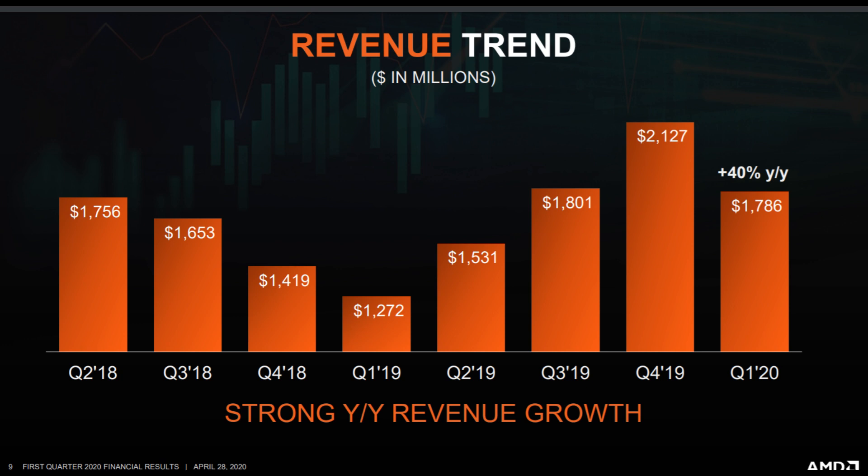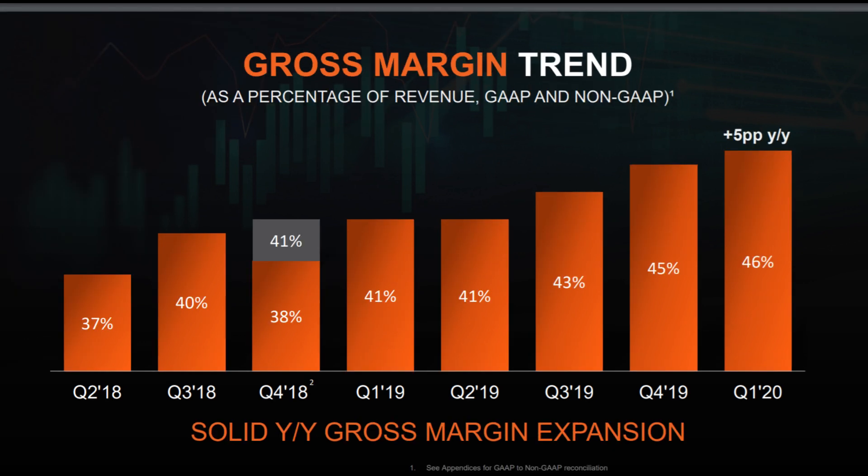AMD took a big hit in revenues between Q4 2019 and Q1 2020; however, AMD is still up 40% year over year, which is very strong revenue growth. Gross margin has steadily increased since Q2 2018 and is currently at 46%, which is extremely impressive.